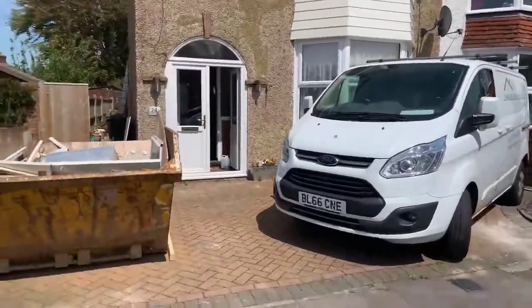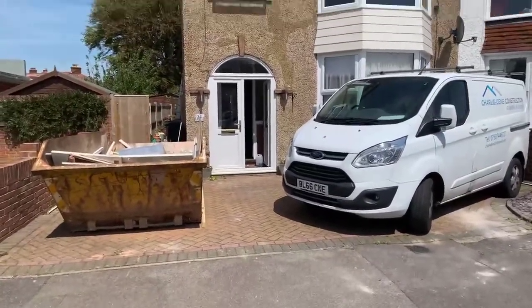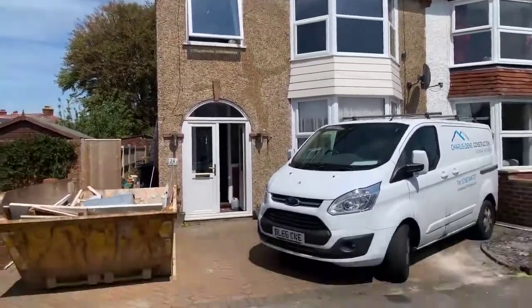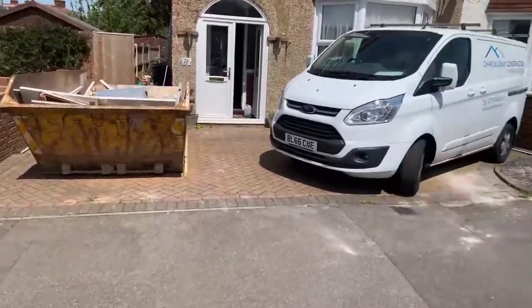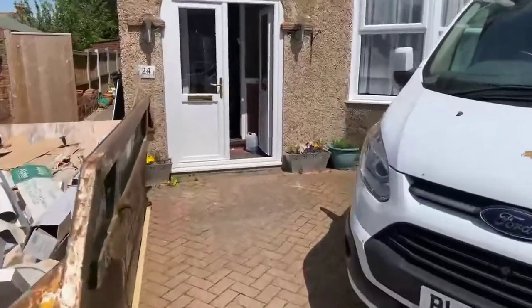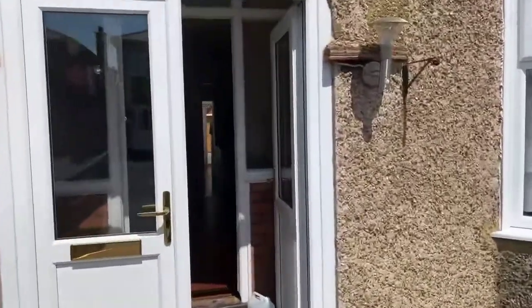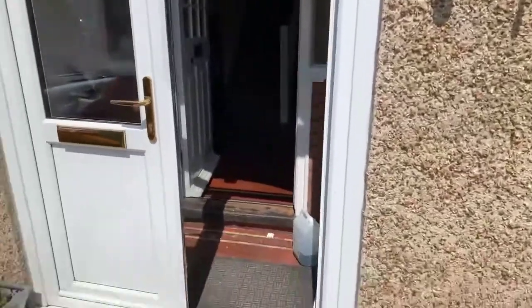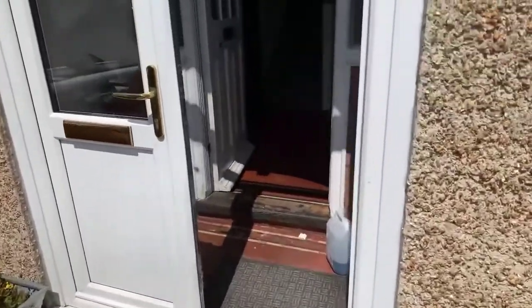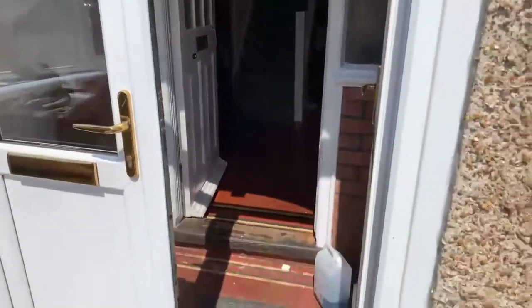That's the front of the building. Please be aware the owners are still living in the property, so you will have to see past the furniture. There is also a new bathroom being fitted, so there is some building works going on at the moment. We've got the front porch in here leading into the property.